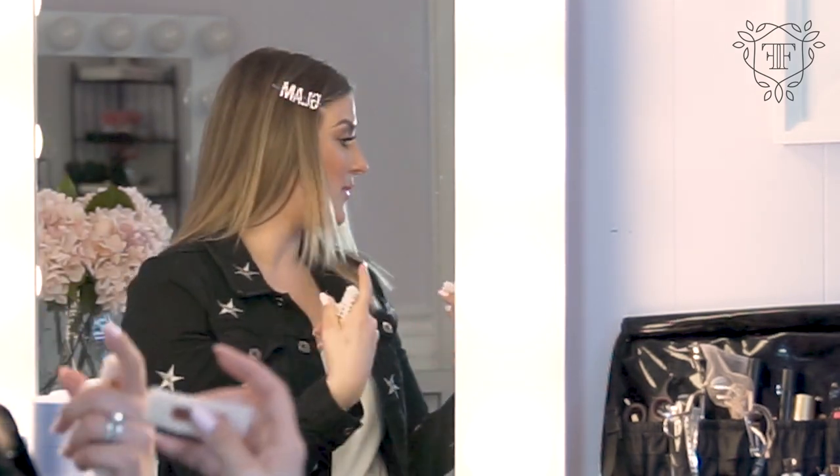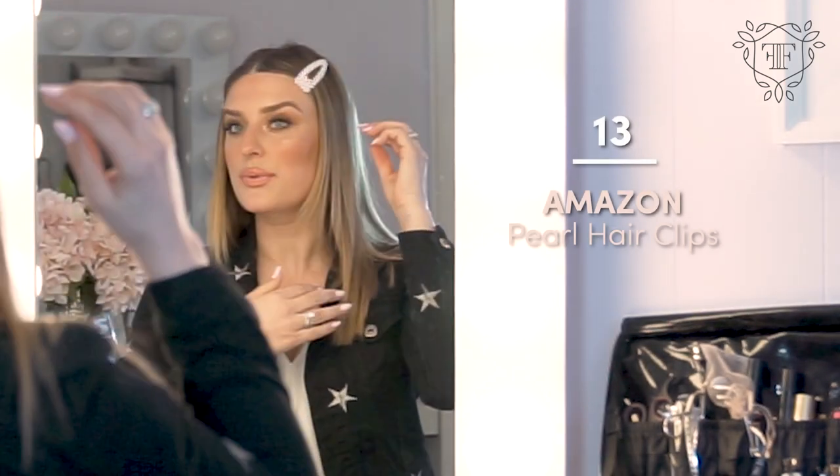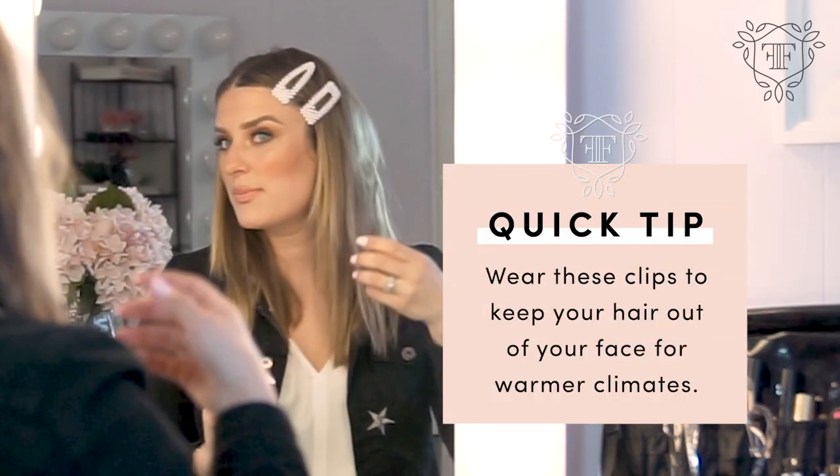I love being able to throw in a quick clip that looks fancy but took no time. These are from Amazon and they're super trendy right now — they're little pearl clips that come in different shapes and sizes. You just clip them in your hair in different places, and even if your hair is frizzy in a warm climate, if you have a cute clip in there, you look polished.